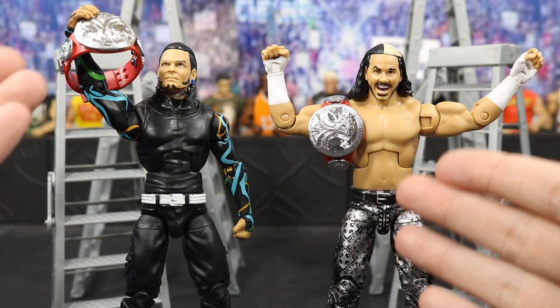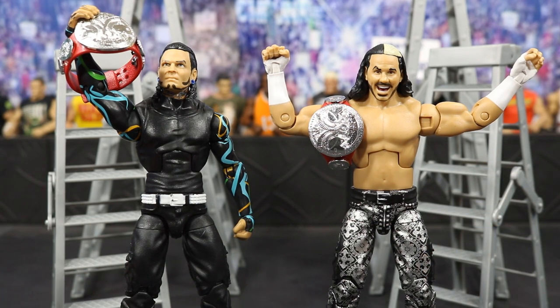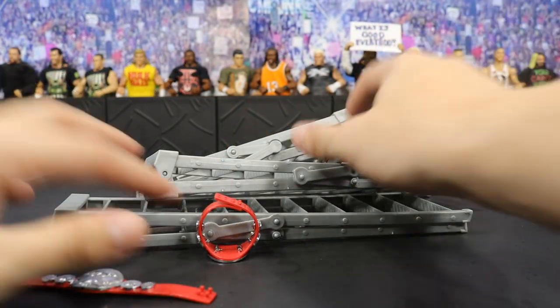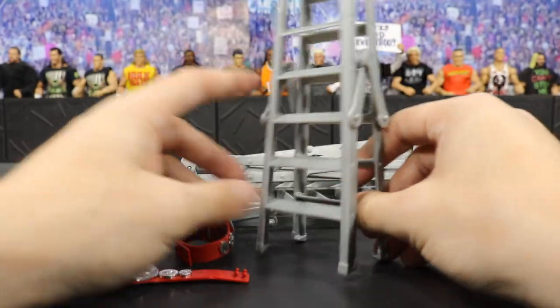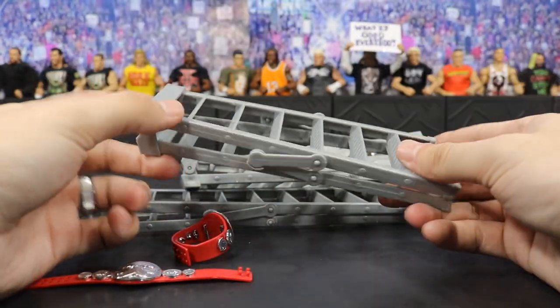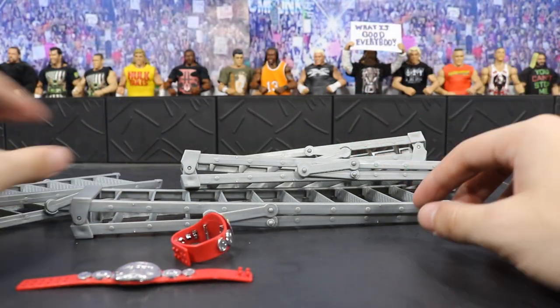You get all these accessories — brand new Raw tag belts, a set of beautiful Hardy figures, and you get four ladders. You get shorter ones here which look amazing in a dull silver color — you get two of these, which work really well in pick feds and stuff like that. And we get the taller version, probably 40% longer than the shorter one.